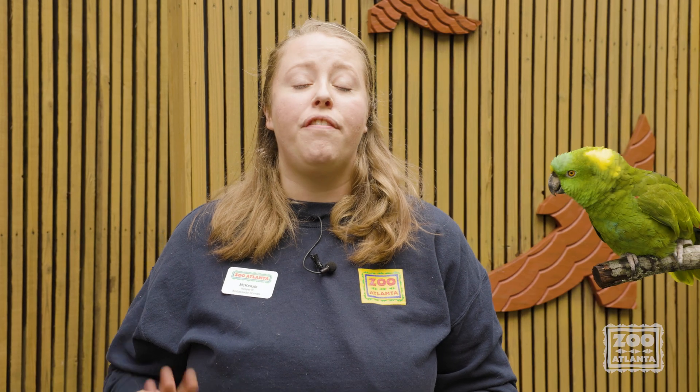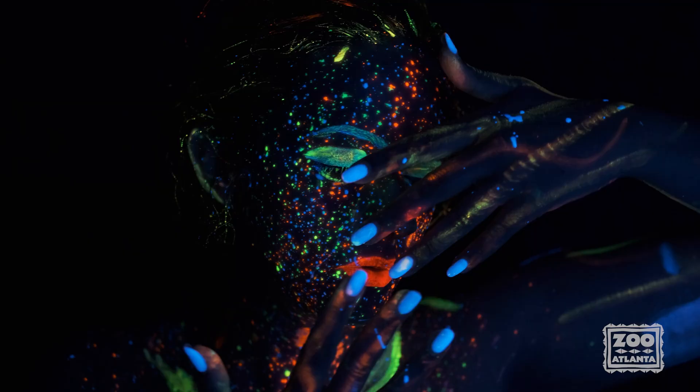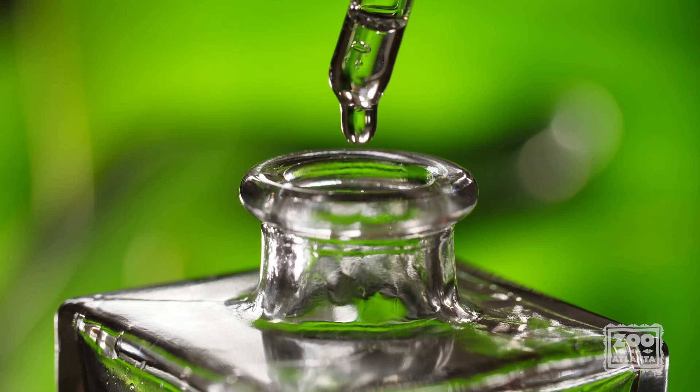Diurnal birds actually have a fourth type of cone cell that is specifically for UV wavelengths. They also have a tiny drop of colored oil on each of those cones, which the human eye doesn't have. This allows them to see shades that would look the same to us but would actually look different to them.